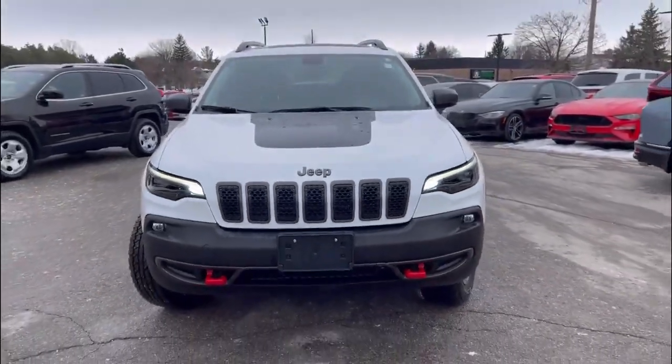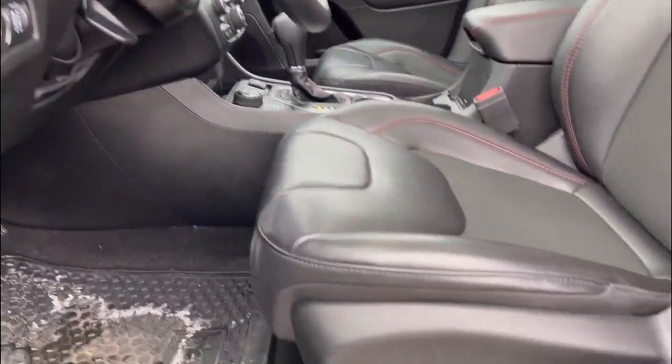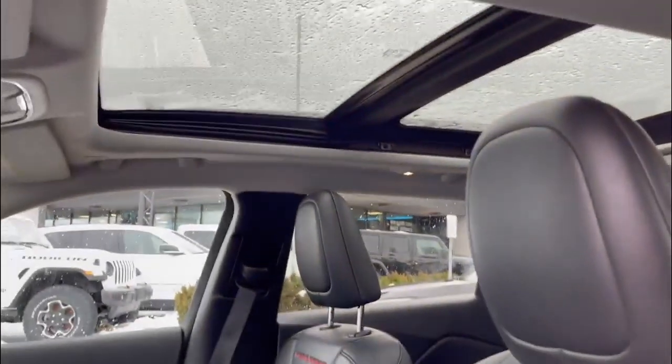The interior is well-appointed with premium materials and technology, including a leather-wrapped steering wheel, heated front seats, and an 8.4-inch touchscreen infotainment system with Uconnect.